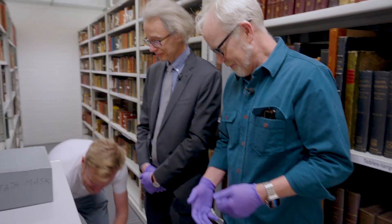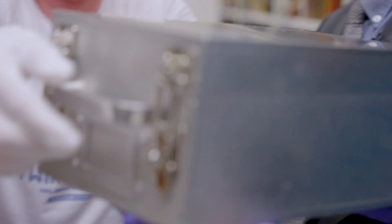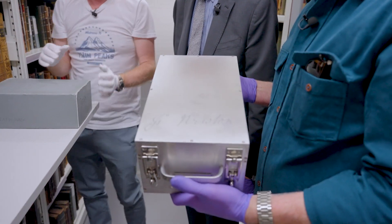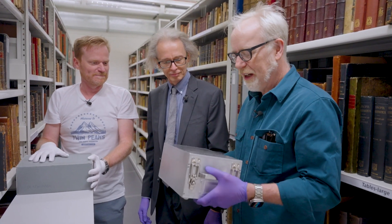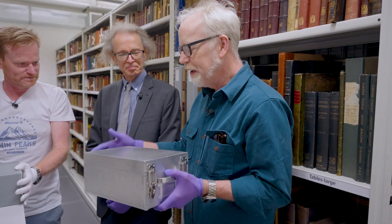Adam's come back, and he hasn't come back empty-handed. He's come back with this. This is my construction of a new home for Isaac Newton's death mask. I spent a lot of time looking up archival materials. I found out that aluminum is one of the best because it makes its own protective coating. And you guys sent me a scan and some drawings, and I used those to create a cradle for the mask that Isaac Newton can now live in.